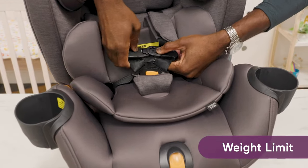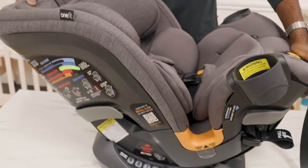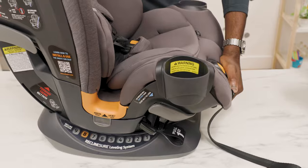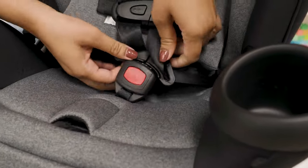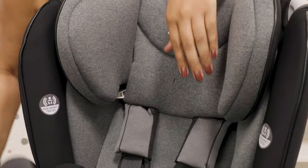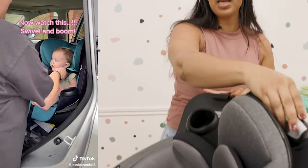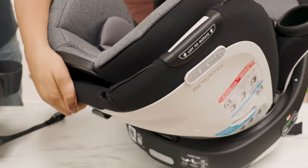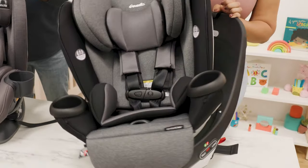Most convertible car seats go from four to five pounds — the size of an average newborn — up to 100 to 120 pounds because they turn into booster seats. In forward-facing and rear-facing positions, there are also lots of different reclining positions. For most rotating car seats, you can start at four to five pounds; however, you can only go up to 60 to 65 pounds. This specific car seat, the Evenflow 360, can be used as a booster seat, so it will last up to about 100 pounds. As for positions, you can rotate and recline in a few different ways — lift it up, recline it more, then bring it back around for forward-facing.